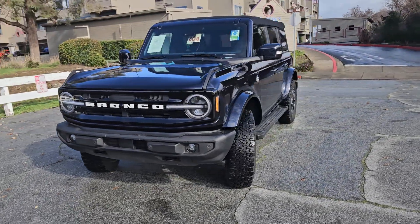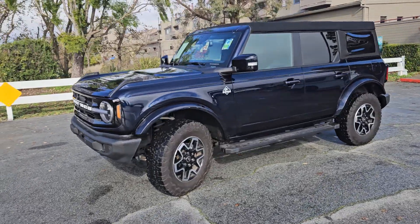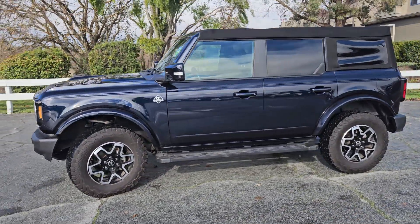Good afternoon Casey, this is Glen Ross here at Marin County Ford and here is that Bronco Outer Banks that you inquired about in Anti-Matter Blue.